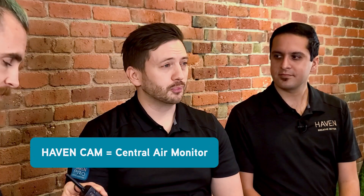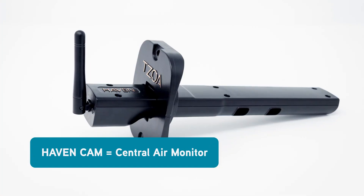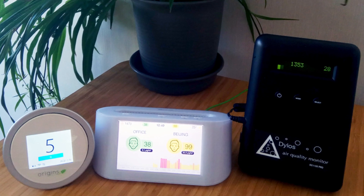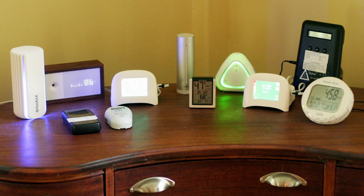What is the Haven Cam? Cam stands for Central Air Monitor, which is the first in-duct whole home air monitor on the market. There are lots of consumer-grade air quality monitors that a homeowner might buy today, but they are designed for sitting on a coffee table or maybe a kitchen counter. Those monitors are good at telling you the air quality in a small space or room, but not throughout your whole home.